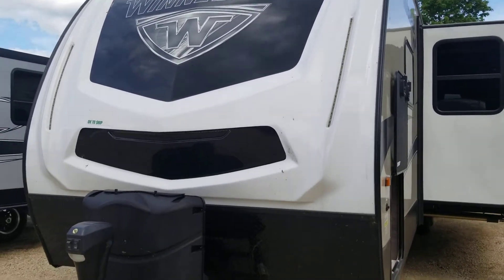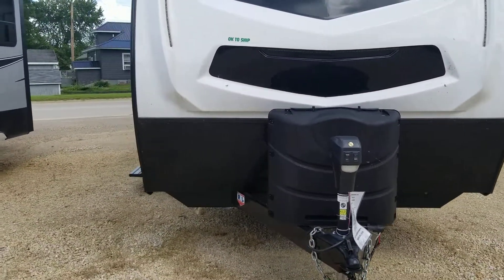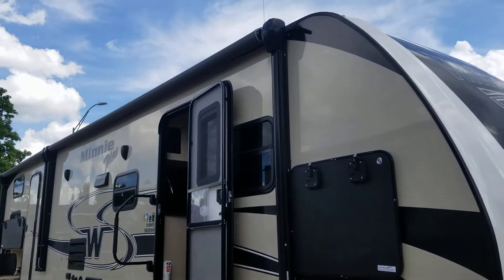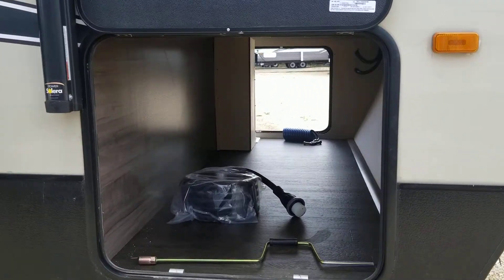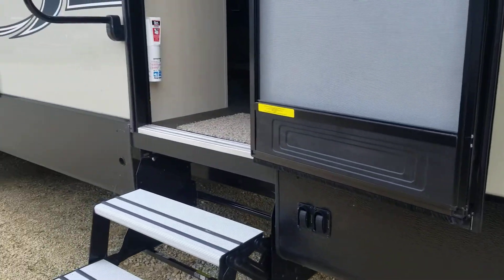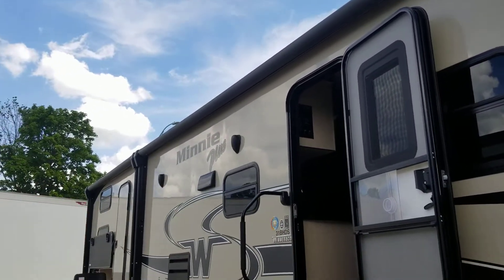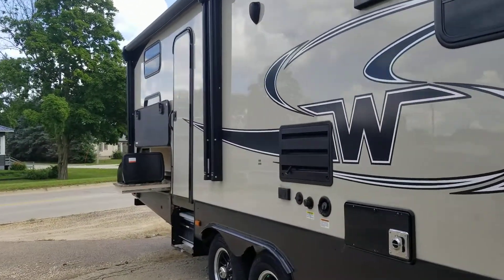This unit is 35 and a half foot long and has a dry weight of 7,440 pounds. It is equipped with two slides, some wonderful pass-through storage, and a really nice awning there so you can enjoy the outdoors. I'm sorry about the noise out here, but we are located right on Major Highway 52.